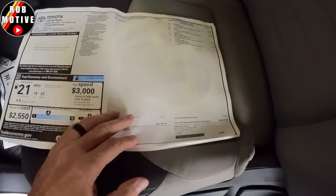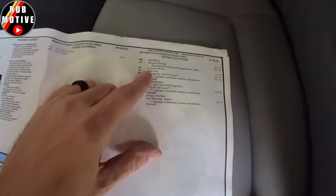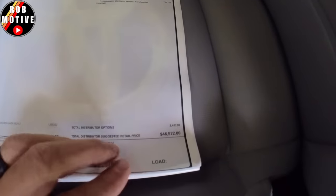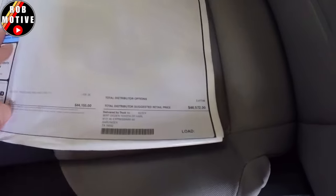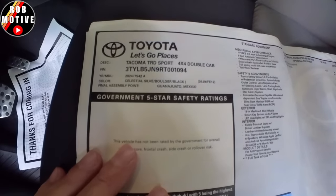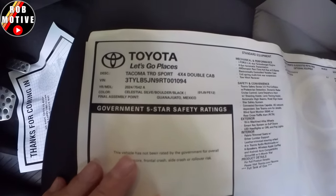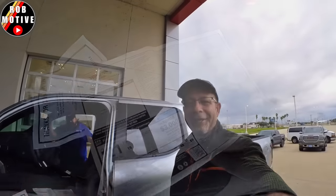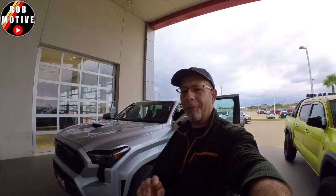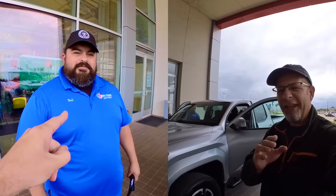Lastly, we have to take a look at the sticker. This truck is stickered at $46,572. It is a 2024 in Celestial Silver, Boulder Black interior, 4x4 Double Cab, Tacoma TRD Sport. That's a quick look at the 2024 Tacoma — leave some comments, let me know what you think. If you're looking for one, they've got at least two of them here at Burd Ogden. See Bull — he'll get you a deal. Thanks to Bull for letting me look at this. We'll see you next time.